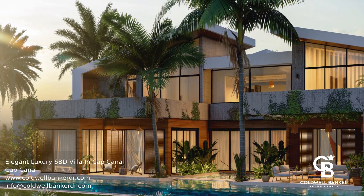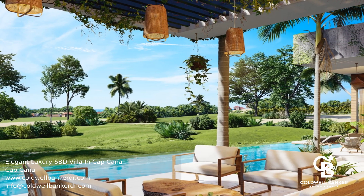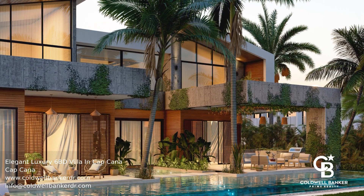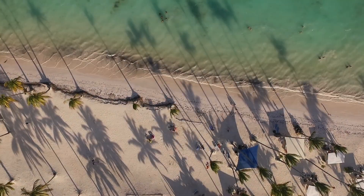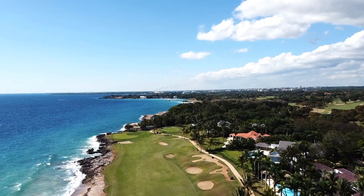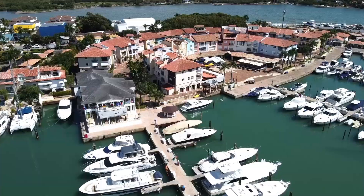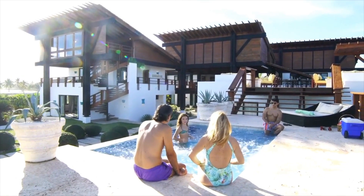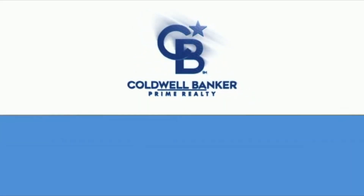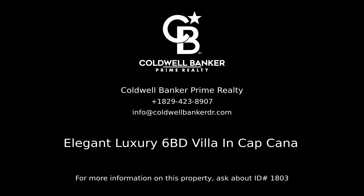On the second floor, the private environments alternate with common open spaces such as the terrace, jacuzzi, and balconies. Call today to find out more. Contact Coldwell Banker Prime Realty for more information on this listing.